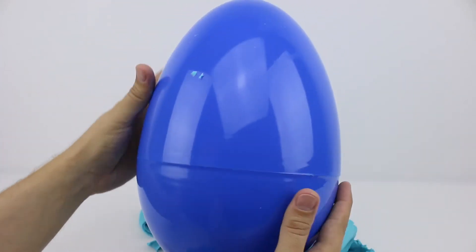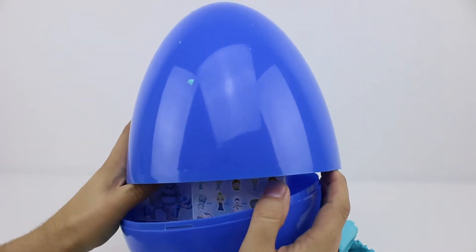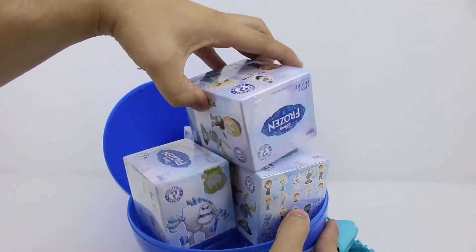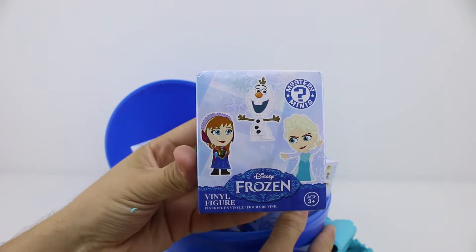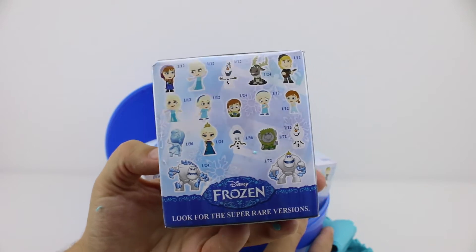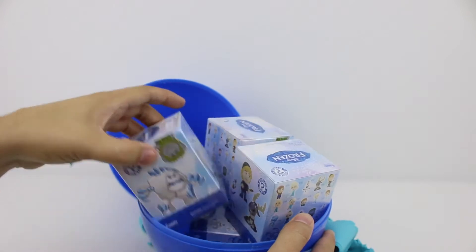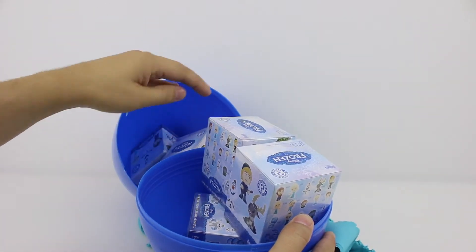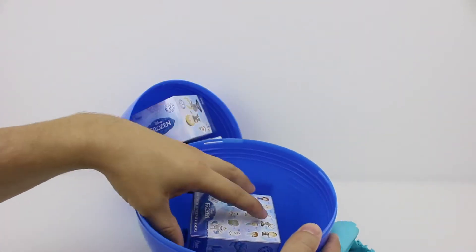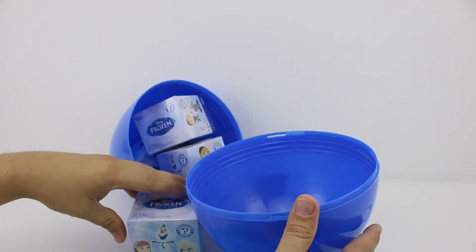Sounds good. I wonder what's inside. Wow, it's filled with mystery minis. Let's count them. One, two, three, four, five. Five mystery minis. Wow, let's clean up and start opening.